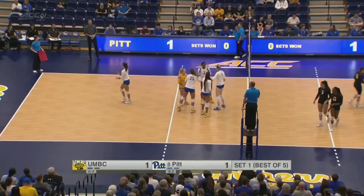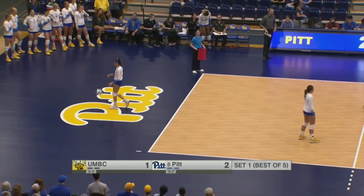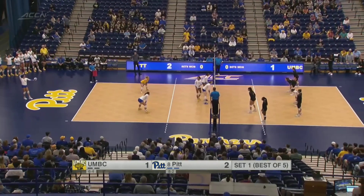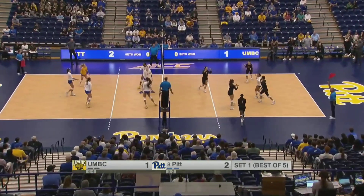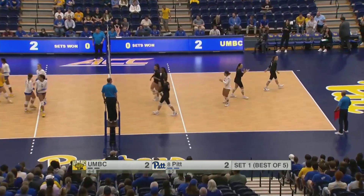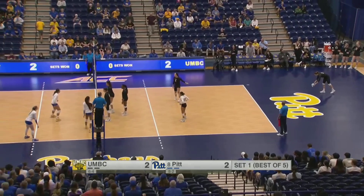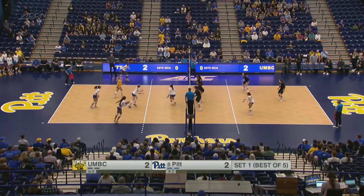Emma Monks! It seems to be a theme early, with Haiti Tautua'a — one of the great freshmen on this Panthers team — going to Emma Monks early and often. Tautua'a, the latest name in a long line of Hawaiian setters for the Panthers. That's a service error, so the Retrievers are able to knot it up at two. UMBC can sort of stay within arm's length of Pitt — a couple of errors from the Panthers so far.